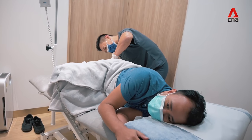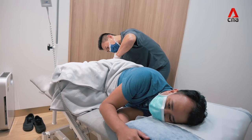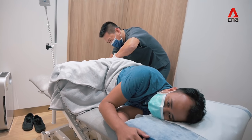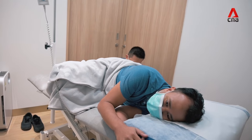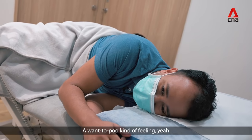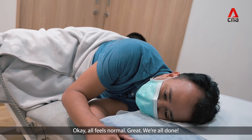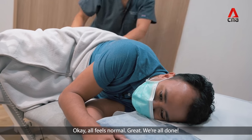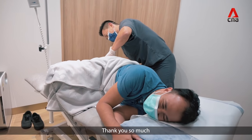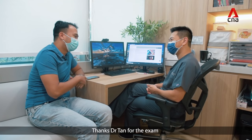Just put a bit of pressure on your backside now. You're doing really well, almost done. [Patient]: I feel like I need to poop — kind of a pooping feeling. [Doctor]: Okay, all feels normal. Let me get some tissue and clean you up. All done. Thanks doctor for the exam.